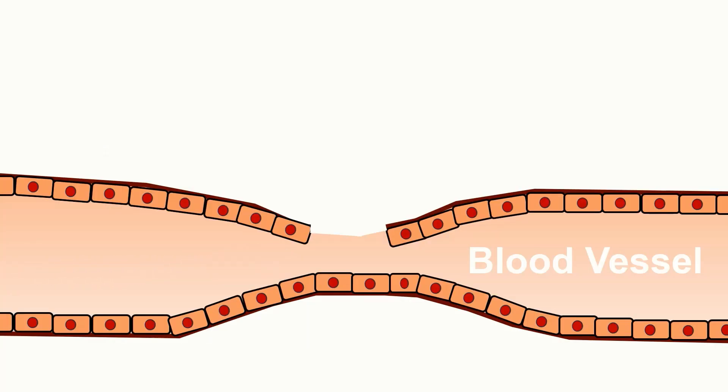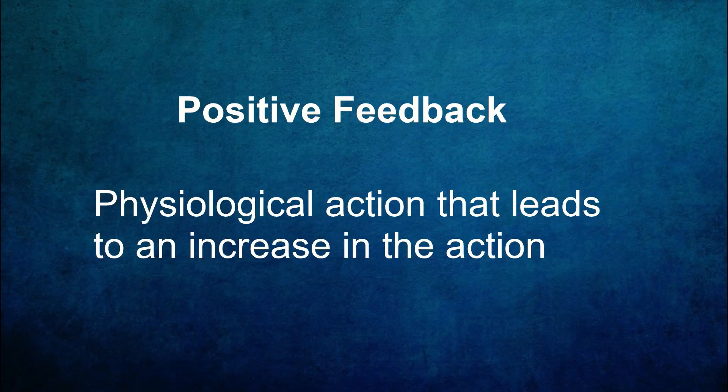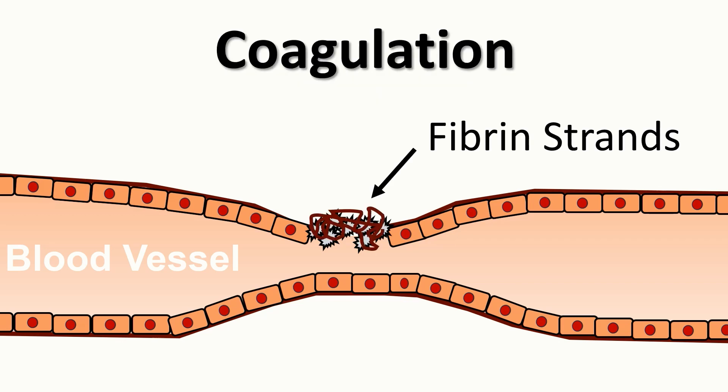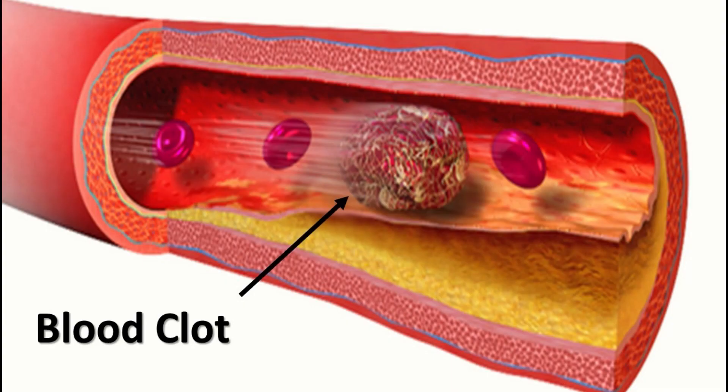Next, platelets, also known as thrombocytes, rush to the site of injury and adhere to the damaged vessel wall. They release chemical signals that attract more platelets, creating a platelet plug that further seals the wound. This is an example of positive feedback, where your body does something that leads to an increase in that action — a snowball effect. The platelets responding to the site of injury lead to more platelets going to that area and sending more signals for even more platelets to respond. The final stage involves coagulation, where a complex cascade of clotting factors forms a fibrin meshwork around the platelet plug, resulting in a stable blood clot that prevents further blood loss.